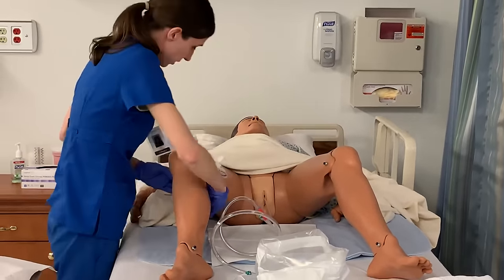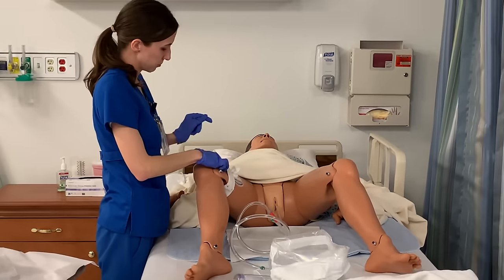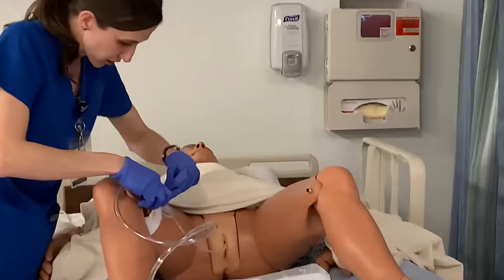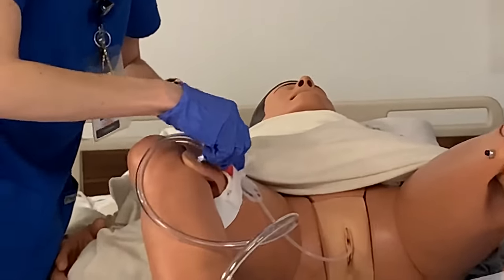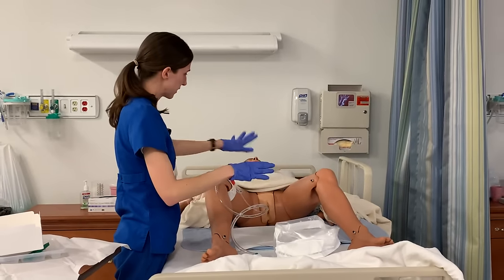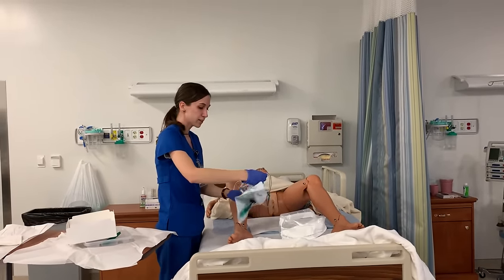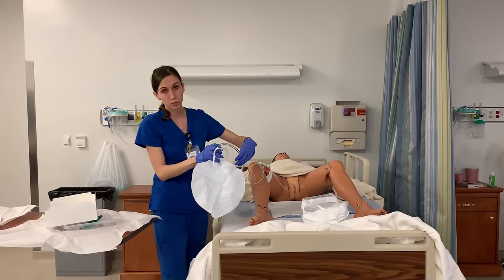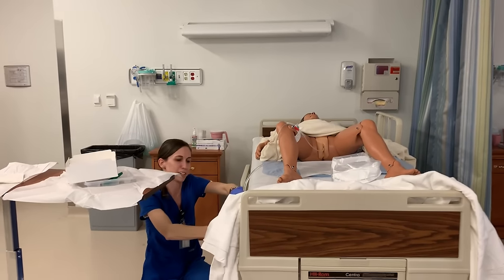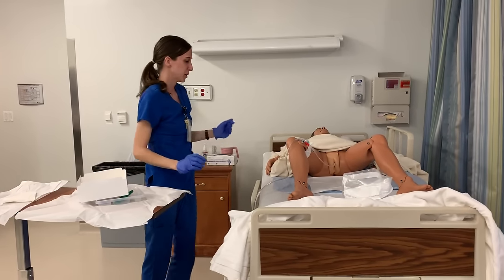I'm going to secure the strap — make sure it's not too tight, put my two fingers — and then secure that in place. I am going to position my patient into a comfortable position, lower the back blanket, and provide them back their blanket. I'm going to make sure that this Foley bag is secured below their bladder on a non-movable part of the bed — sometimes you have hooks, but I'm going to put it on a non-movable part — allowing for that urine flow to go away from the bladder.